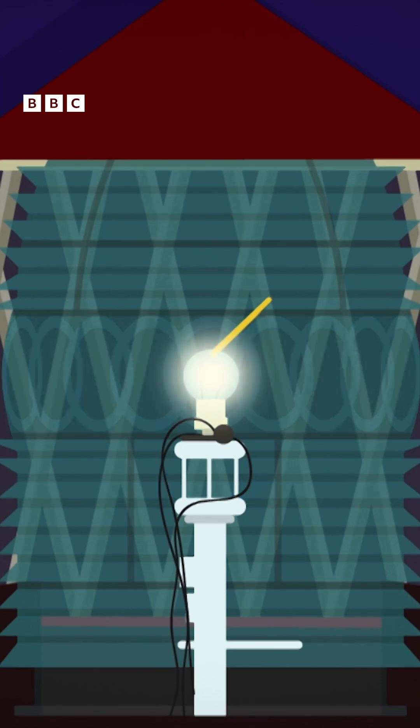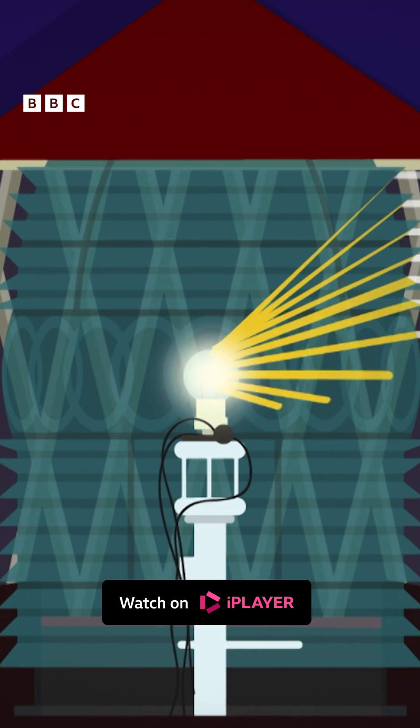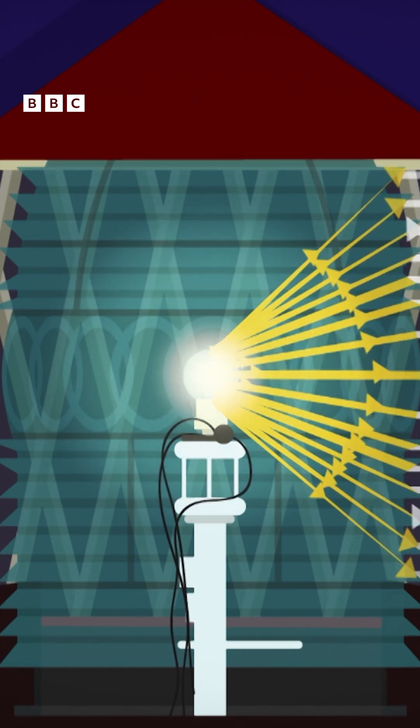The Fresnel lens is made from hundreds of pieces of specially shaped glass. The glass makes the individual beams of light from the bulb bend and reflect to make a more focused beam of light.